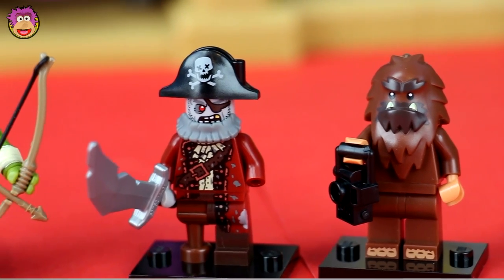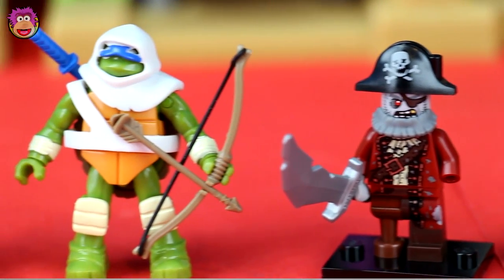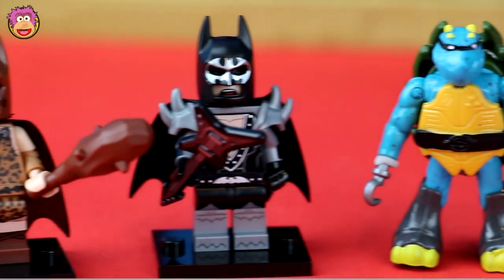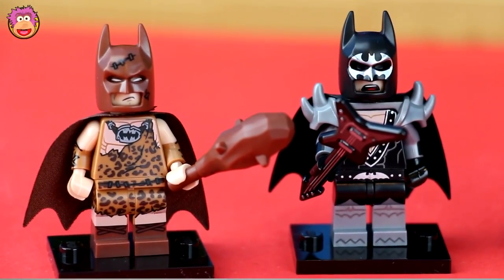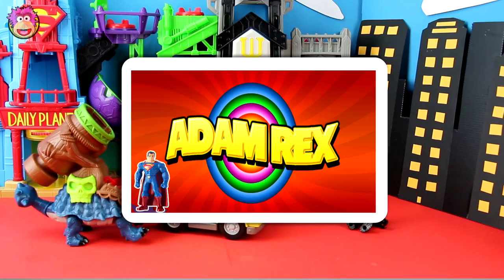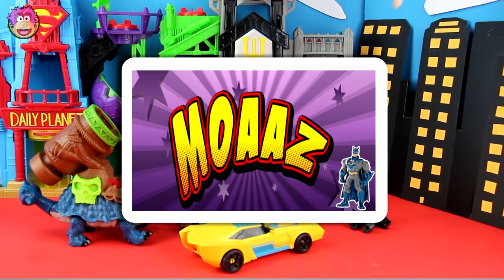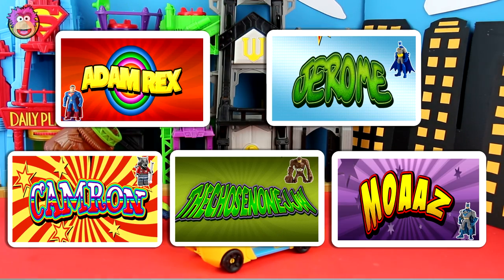And now it's my favourite part of the video — subscriber shoutout! A huge thank you to the following amazing, good-looking, special, wonderful people: Adam Ricks, Jerome, Cameron, The Chosen One, JJW, and Moaz.